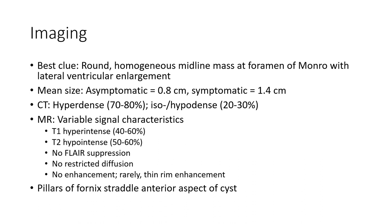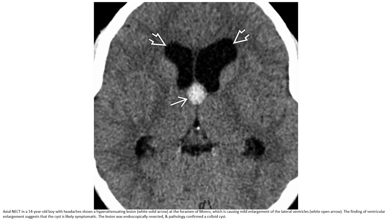Rim or chronic changes may affect the anterior aspect of the cyst. On axial CT, in a 40-year-old patient, there is a hyperdense lesion at the foramen of Monroe causing mild enlargement of the lateral ventricles. The findings of lateral ventricular enlargement suggest that the cyst is slightly symptomatic.